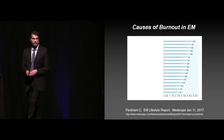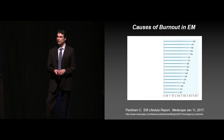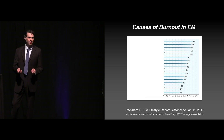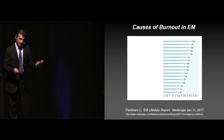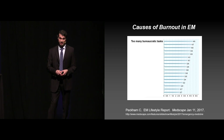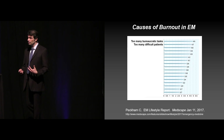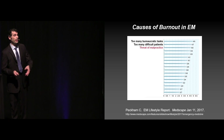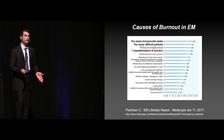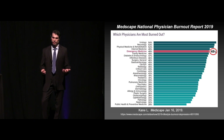EMR — the electronic health record system is notorious. The top one that was listed is bureaucratic tasks. Difficult patients — we're seeing many, many more of those and a lot of entitlement expectations. The threat of malpractice, number three, and then the computerization of the EHR is number four, and then a litany of other things too. There's definitely a lot of reasons why we have to potentially be at risk for burnout.